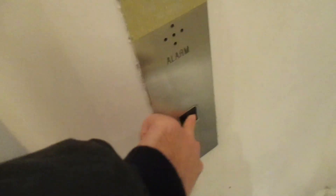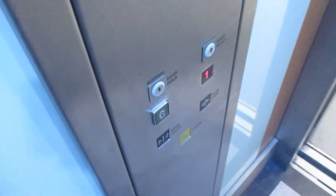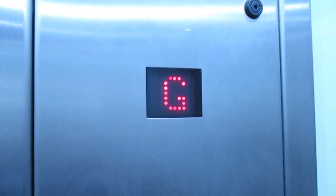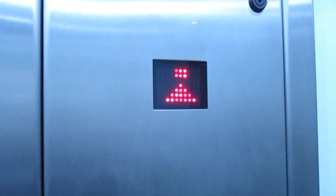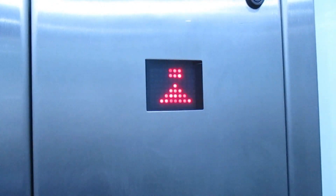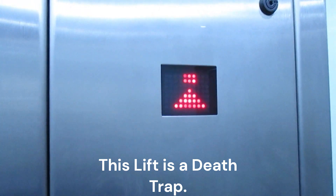This is the lift at Next in Didcot. Mind the doors please. The door close button does not work. Capacity is 13 persons, 1,000 kilos. It's an Oakland. Very noisy.